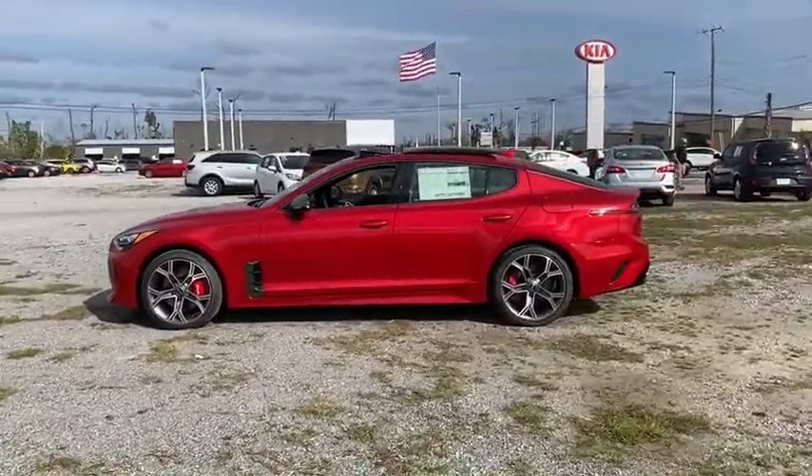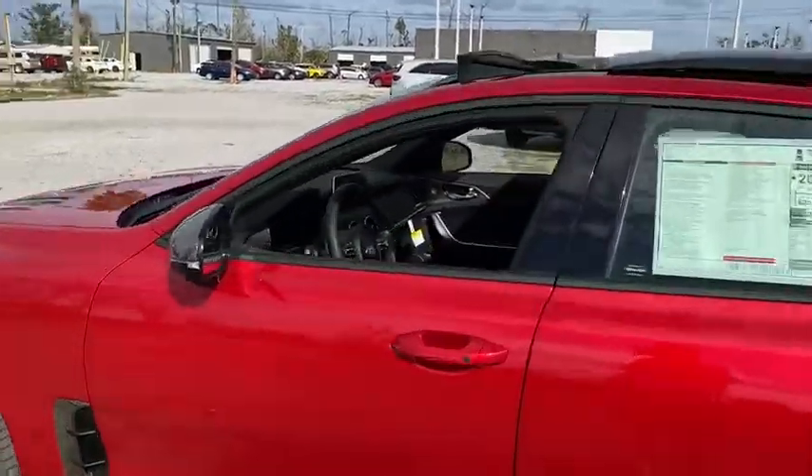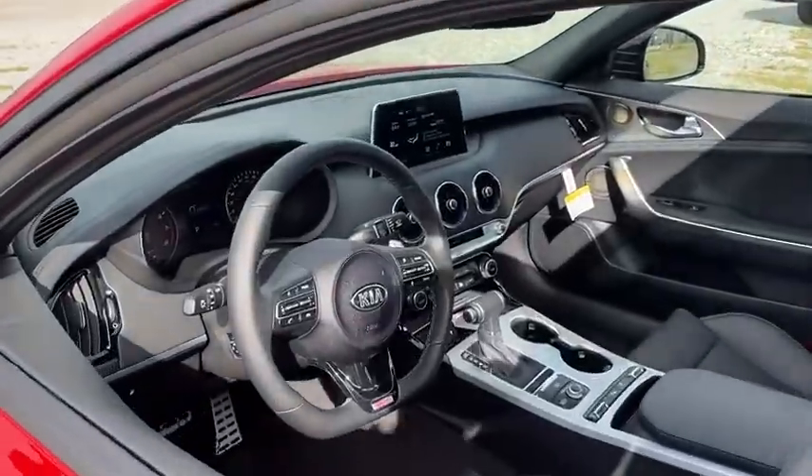Here are some of this vehicle's great options: backup camera, anti-lock braking system, navigation system, steering wheel audio controls.